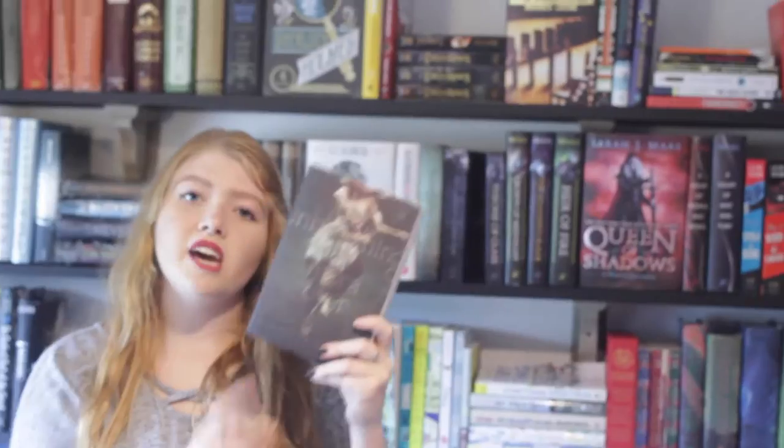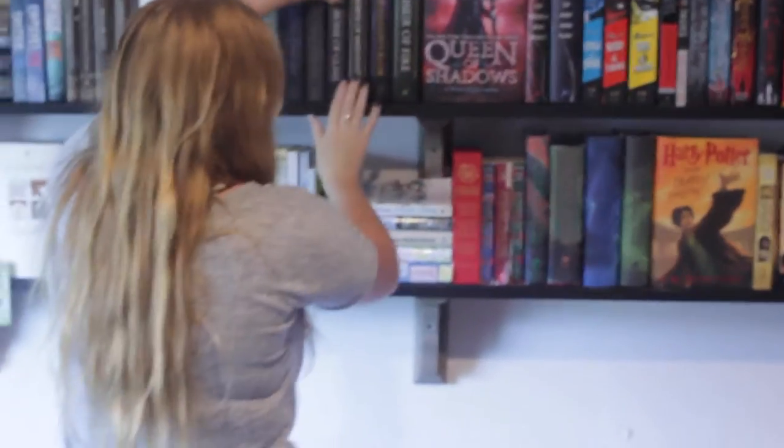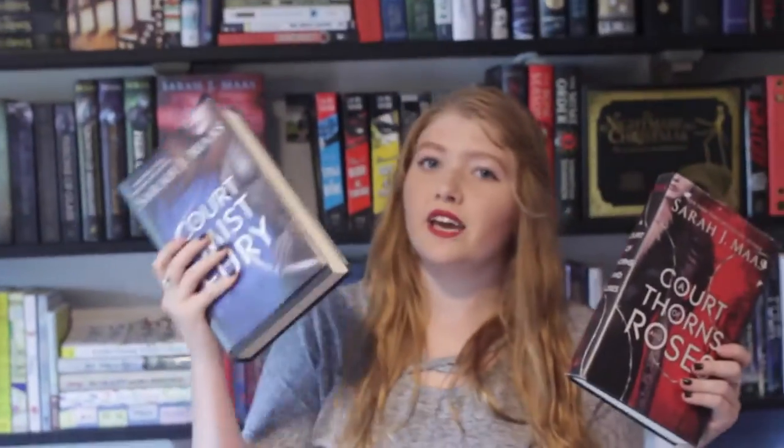Miss Peregrine's Home for Peculiar Children the graphic novel, Miss Peregrine's Home for Peculiar Children, Hollow City, and Library of Souls by Ransom Riggs, plus a Library of Souls chapter excerpt. A Gathering of Shadows and A Darker Shade of Magic by V.E. Schwab. The Unbecoming of Mara Dyer, The Evolution of Mara Dyer, and The Retribution of Mara Dyer by Michelle Hodkin. My very favorite: the Throne of Glass series — Throne of Glass, Crown of Midnight, The Assassin's Blade, Heir of Fire, and Queen of Shadows, plus A Court of Thorns and Roses and A Court of Mist and Fury, all by Sarah J. Maas.